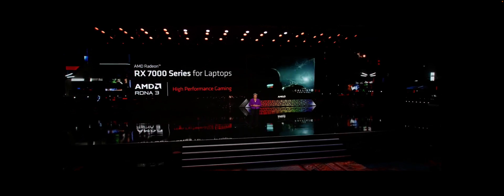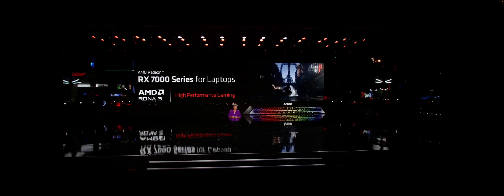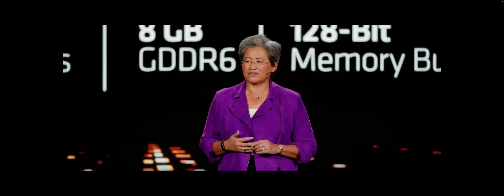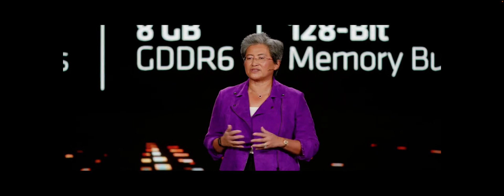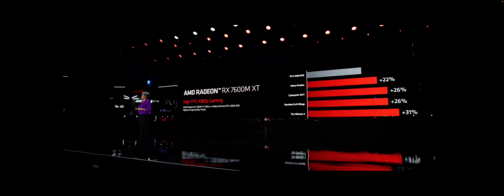We're also bringing new mobile gaming GPUs to the market today. The RDNA3 architecture we launched on desktop is now launching in laptops with our new Radeon RX 7000 mobile GPUs. The first product in the series is the new Radeon RX 7600M XT, featuring 32 RDNA3 compute units, 8 gigabytes of GDDR6 memory, and configurable power that allows us to adjust for the best balance of performance and battery life across a wide range of system designs.